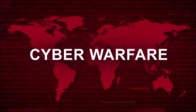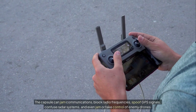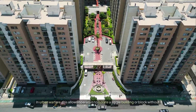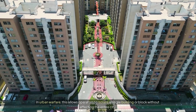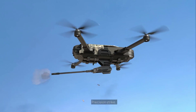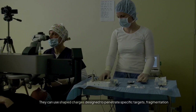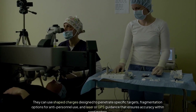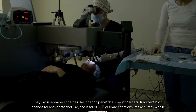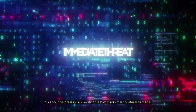Then there's electronic warfare — this is active disruption. The capsule can jam communications, block radio frequencies, spoof GPS signals, confuse radar systems, and even jam or take control of enemy drones. In urban warfare, this allows operators to isolate a single building or block without affecting the entire city. And finally, there's the most controversial configuration: precision strike. These capsules can carry small warheads, typically one to two kilograms of high explosive. They can use shape charges designed to penetrate specific targets, fragmentation options for anti-personnel use, and laser or GPS guidance that ensures accuracy within centimeters. The key word here is surgical — this isn't about leveling buildings. It's about neutralizing a specific threat with minimal collateral damage.